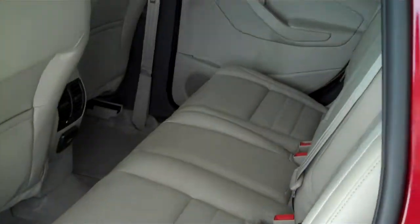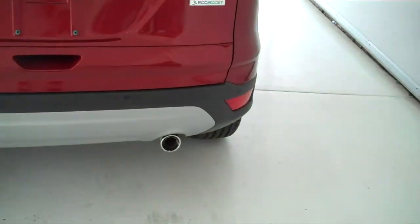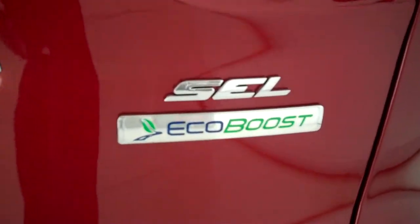This is a five passenger vehicle, it's got a full split bench seat in the back. It's also got the EcoBoost engine for that great gas mileage and lots of power.